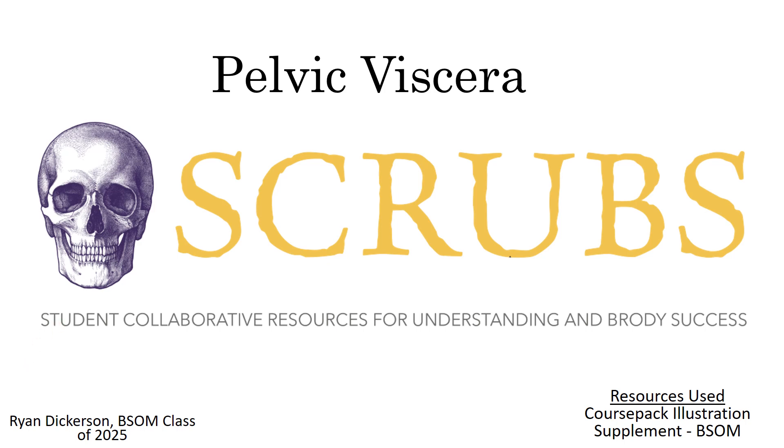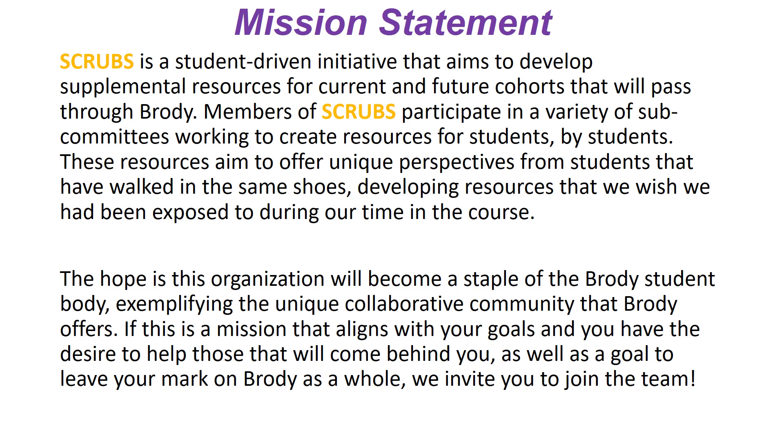This video is for the pelvic viscera, brought to you by the SCRUBS team — the Student Collective Resources for Understanding and Brodie's Success. Our mission statement is that SCRUBS is a student-derived initiative aiming to develop supplemental resources for current and future cohorts passing through Brodie. We participate on a variety of subcommittees working to create resources for students by students, offering a unique perspective from students who have walked through the course and developing resources we wish we had. We'd love to have you join the team.